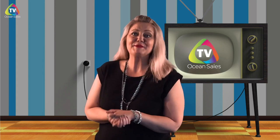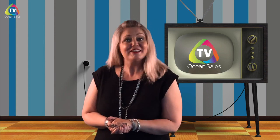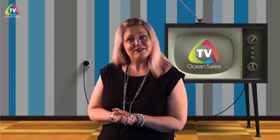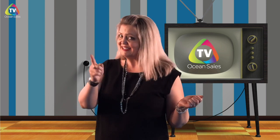Well, there we have it — a few of our staff picks. Thanks so much for joining us here today on this special edition of OceanSales TV. Don't forget to visit us at a show near you for show special pricing on the great products you've seen here today and so much more. See you all next time.